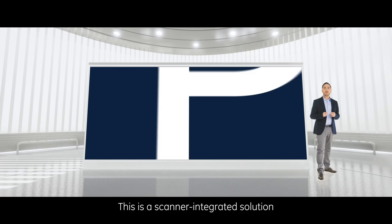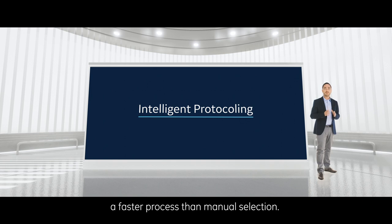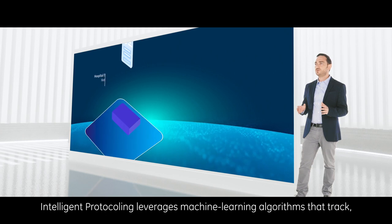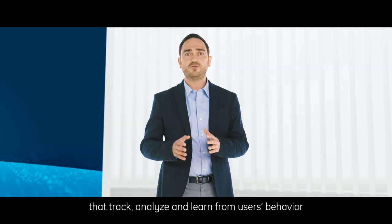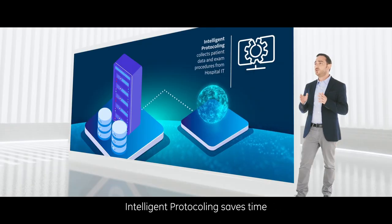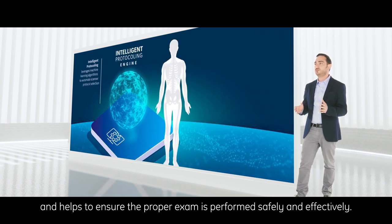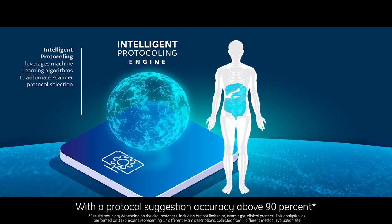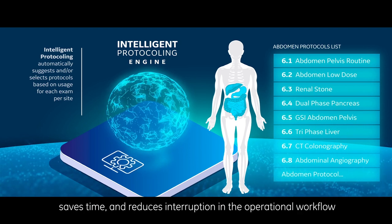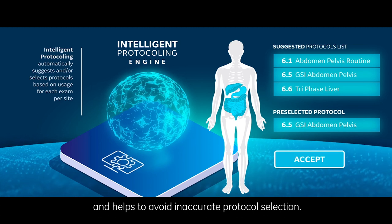Intelligent protocoling is a scanner-integrated solution that guides you in selecting the right protocols for every imaging order — a faster process than manual selection. It leverages machine learning algorithms that track, analyze, and learn from users' behavior when assigning protocols to imaging orders, saving time and helping to ensure the proper exam is performed safely and effectively. With a protocol suggestion accuracy above 90%, it helps improve consistency, saves time, reduces interruption in operational workflow, and helps to avoid inaccurate protocol selection.